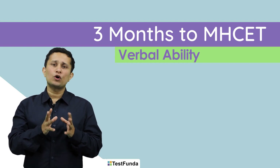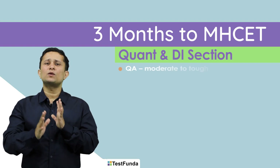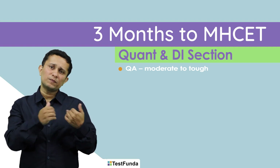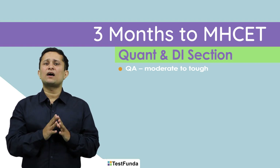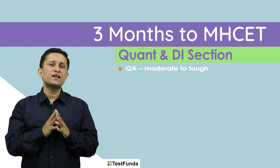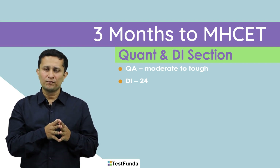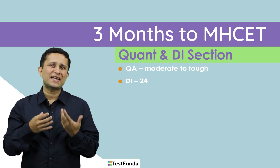Let us move on to the quant and DI section, which is typically a moderate section. Earlier, DI used to be fairly simple, but the level has gone up in the last couple of years. In this section, nearly half is devoted to DI. Typically, out of 50 questions, 24 are DI-based in 4 sets of 6 questions each. Your DI is not very logical — it is more calculative in nature.